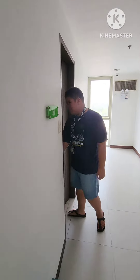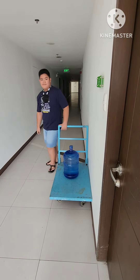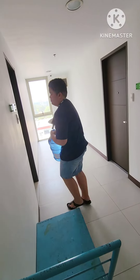Here, I am opening the door to our home. I am using energy to carry our water galloon inside.